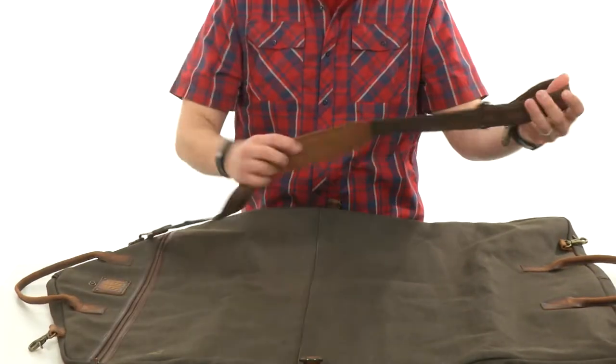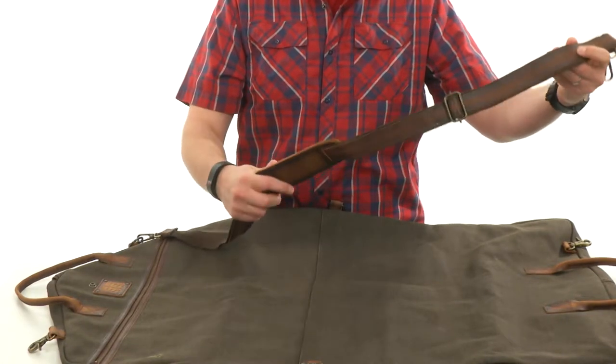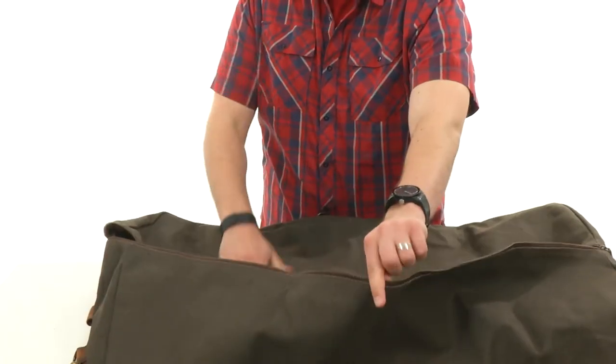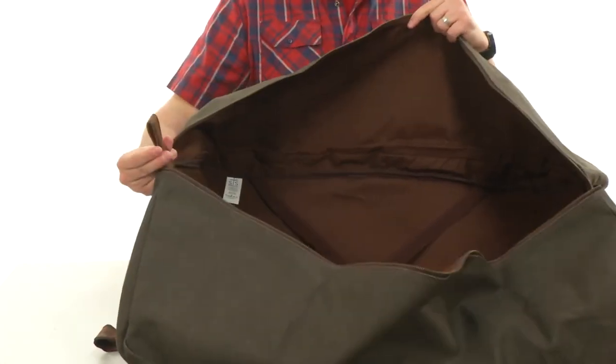But you also have this removable and adjustable shoulder strap here. It has some nice padding on there to keep your shoulder comfortable while you're carrying it around. And here on the inside of the bag, which opens up with that nice zipper closure, you'll see you have all that storage space for carrying around your clothes.